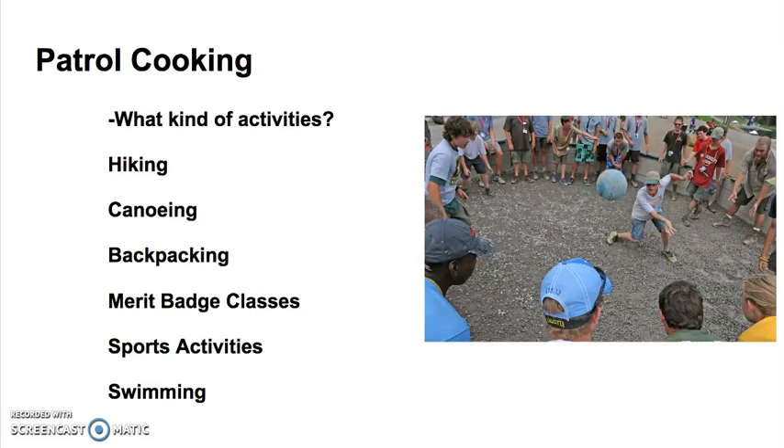What kind of activities will you be doing? Will you be hiking, canoeing, backpacking, doing merit badge classes, sporting activities, or swimming? Each one of these will require different kinds of food needs.